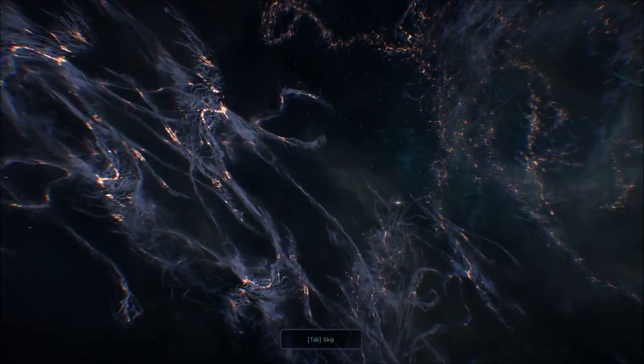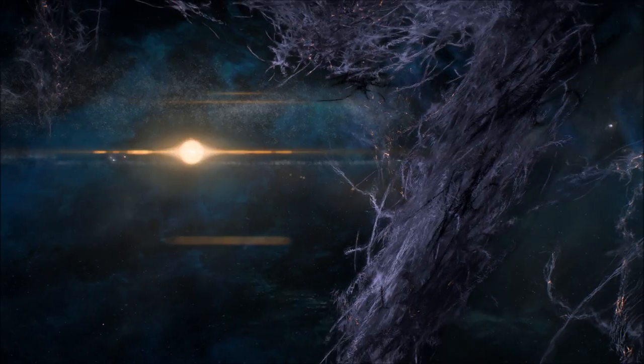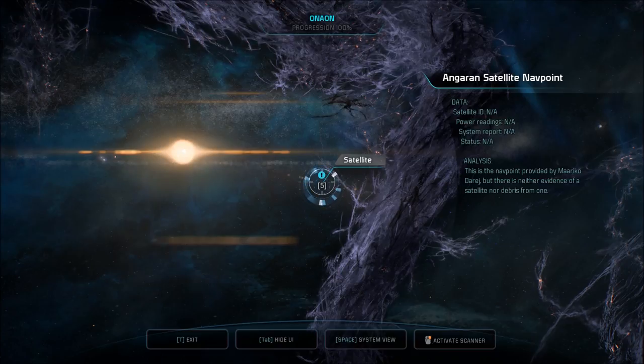Watch out for that Scourge there, getting close. According to astronomer Anaya, a satellite should be here, but I'm not detecting anything. If it was here, it's gone. You mean destroyed? No — destruction would leave debris, and we've got nothing. Satellite ID: not available. Power reading: not available. System report: not available. This is the nav point provided, but there is neither evidence of a satellite nor debris from one.